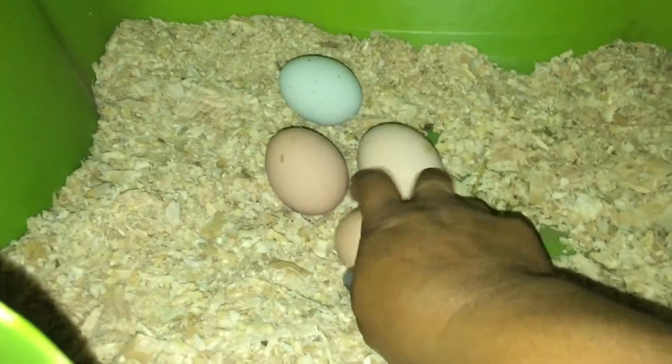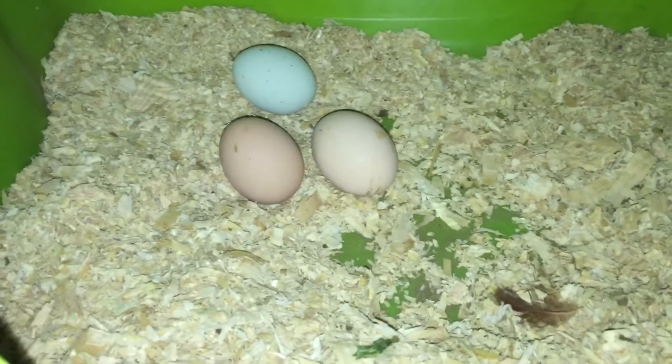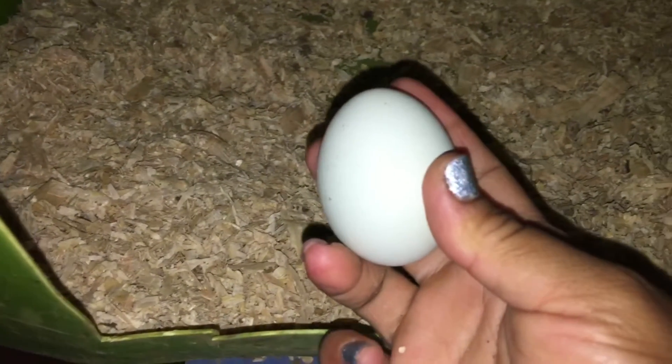I got five eggs. You can see the one right there — that's from the Araucana. Araucanas lay greenish-bluish eggs and I think it's so beautiful.